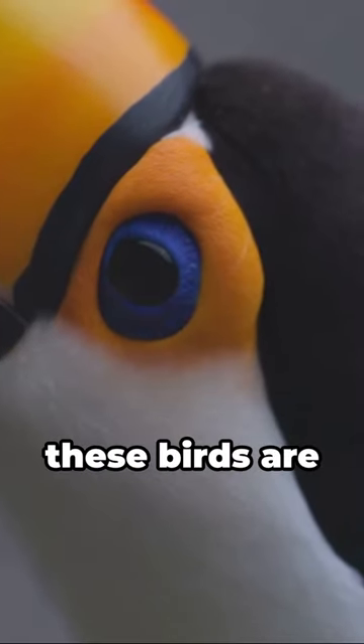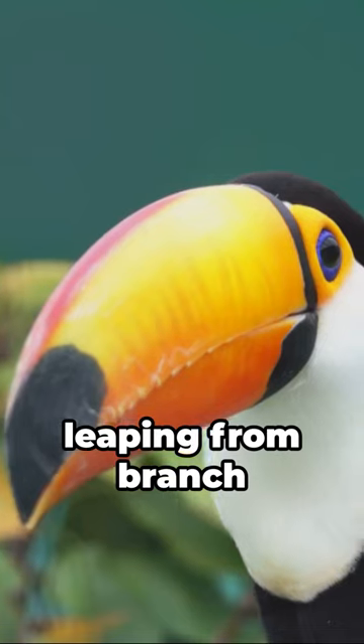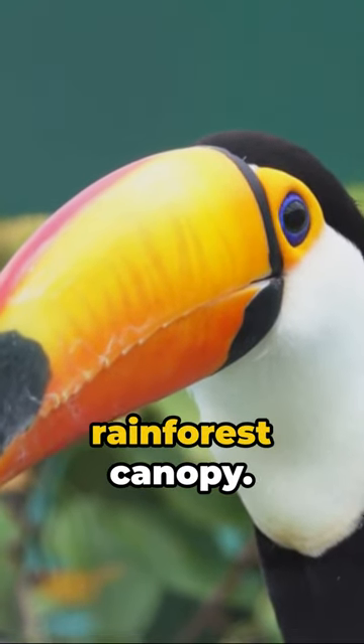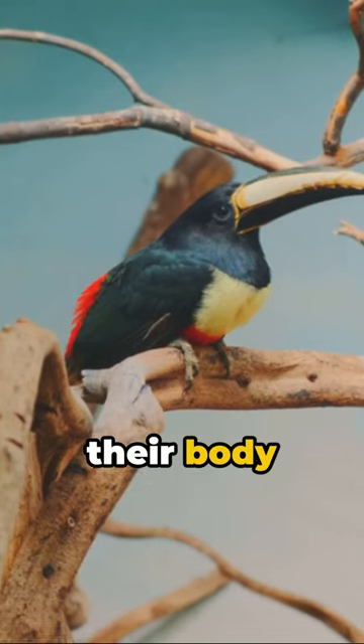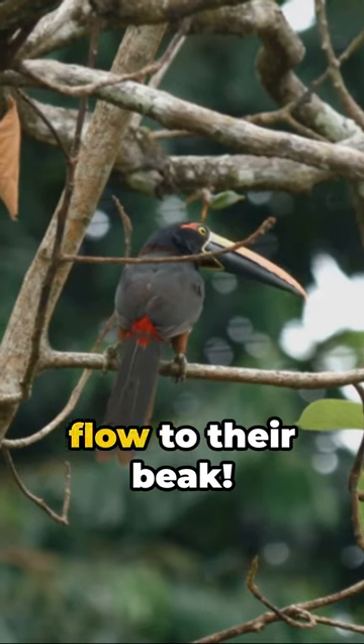And while they're not the best flyers, these birds are expert hoppers, leaping from branch to branch in the rainforest canopy. Here's a fun fact: toucans regulate their body temperature by adjusting the blood flow to their beak.